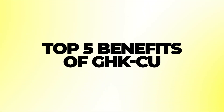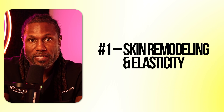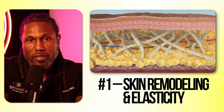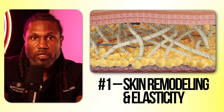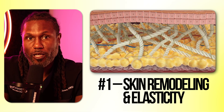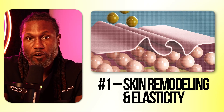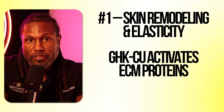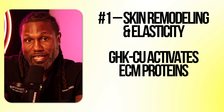Number one, and the most well-known benefit of GHK Copper, is skin remodeling, skin elasticity, and reducing wrinkles — improving skin health overall. It does this by stimulating the production of elastin, collagen, and hyaluronic acid. It also increases proteoglycans, which help with the extracellular matrix for stability and makeup of our cells. All of these are essential for firmer, more elastic skin, smoother skin texture, and reduction in fine lines and wrinkles. It activates ECM proteins that help reverse aging, restore skin elasticity, and reduce thinning of the skin.